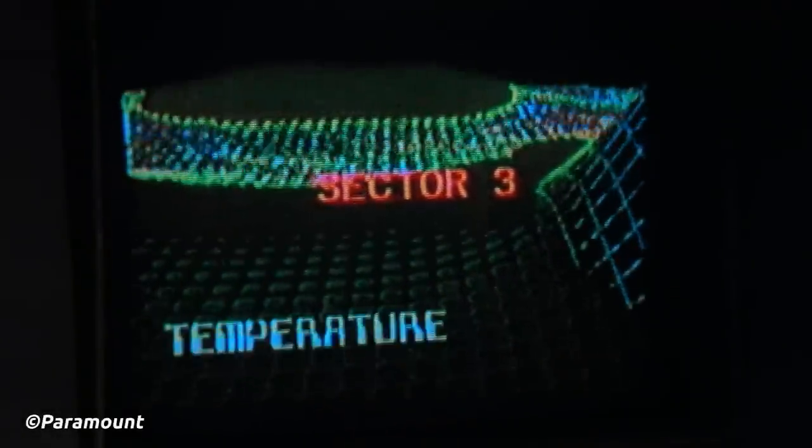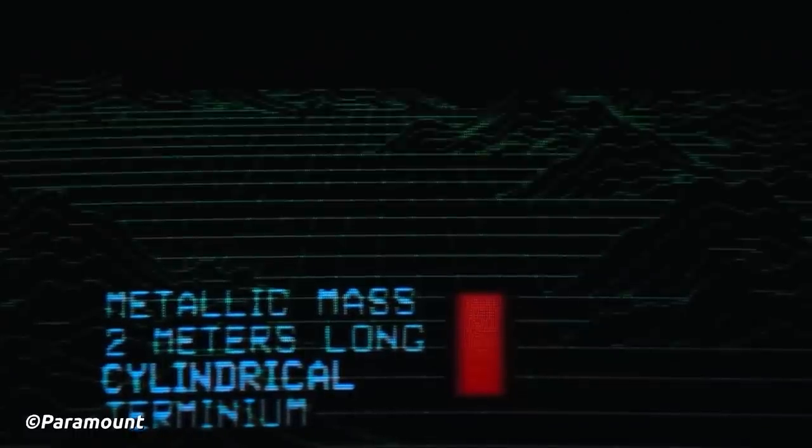Welcome to Trek Central. I'm your host Captain Jack, and don't forget if you want more Star Trek news, lore and more, then hit that follow and subscribe button. Okay, here we go!